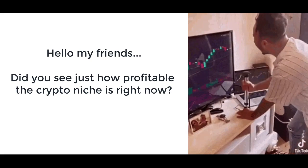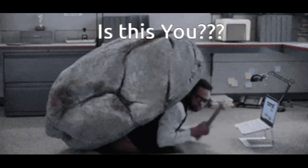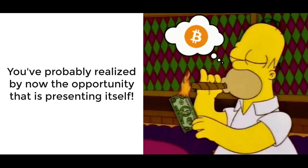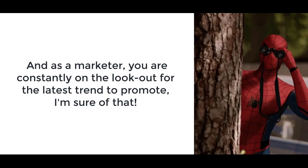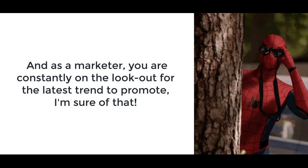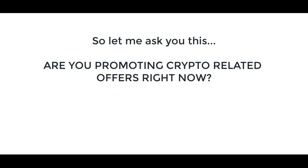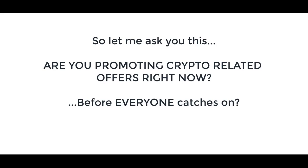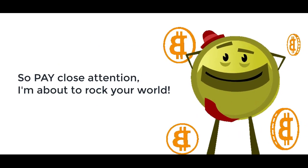Hello my friends! Did you see just how crazy profitable the crypto niche is right now? Unless you've been living under a rock, you've probably realized by now the opportunity that is presenting itself. And as a marketer, you're constantly on the lookout for the latest trend to promote. So let me ask you this — are you promoting crypto related offers right now, before everyone catches on?